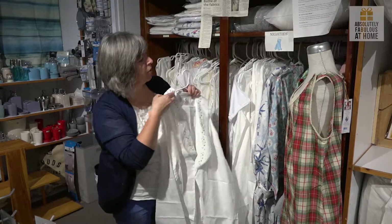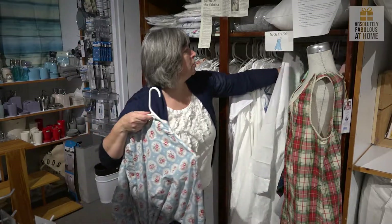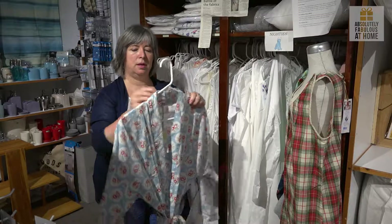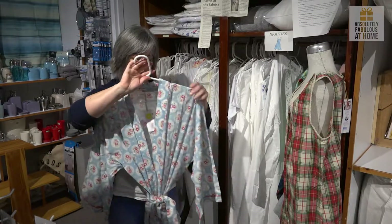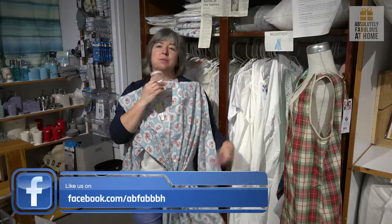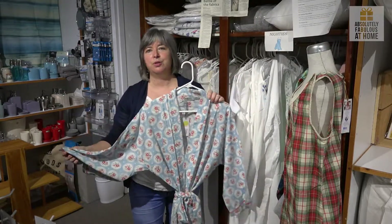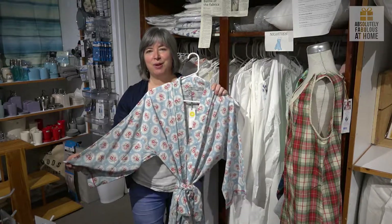A little bit of embroidery, and if you're afraid about all that white — because you're like me and you enjoy your coffee, and sometimes your coffee doesn't end up in the cup all the time, it ends up on you — sometimes a colored nightie is a better idea. So there are some sweet, lightweight cotton nighties and housecoats available for your summer or all-year-round pleasure.